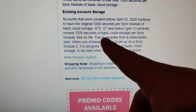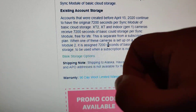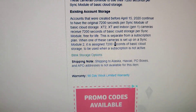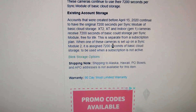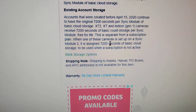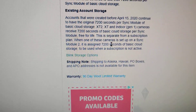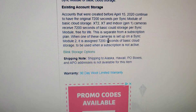These systems and cameras receive 7,200 seconds of basic cloud storage per sync module, free for life. It's actually October 19, 2022, and I just created my account a few days ago. During setup, I never gave any billing information — just my email, phone number, and address — and my XT2 works perfectly fine and seems to be saving everything to cloud storage.